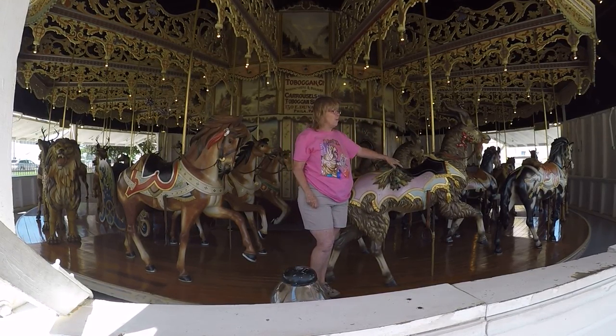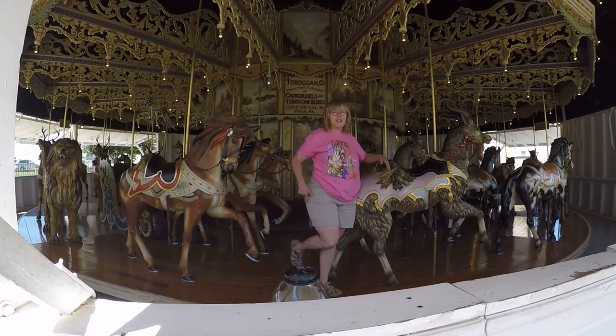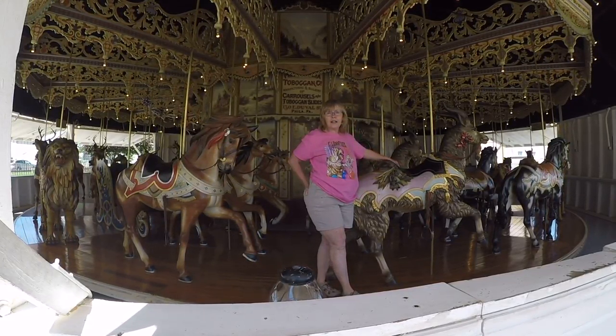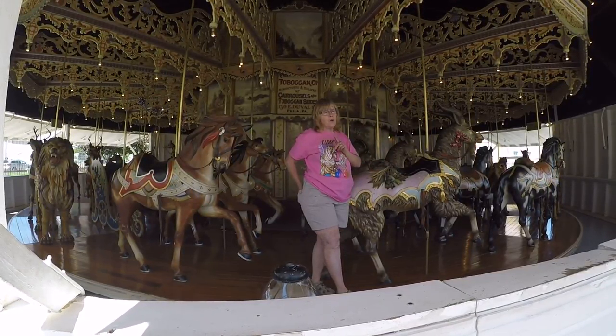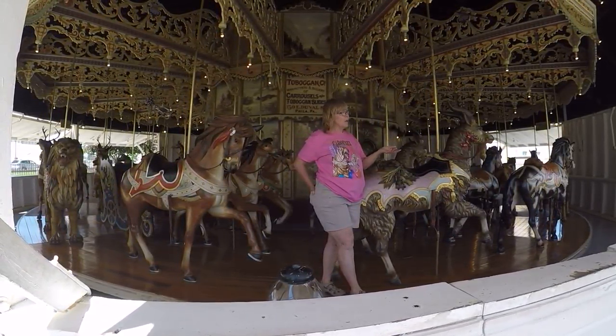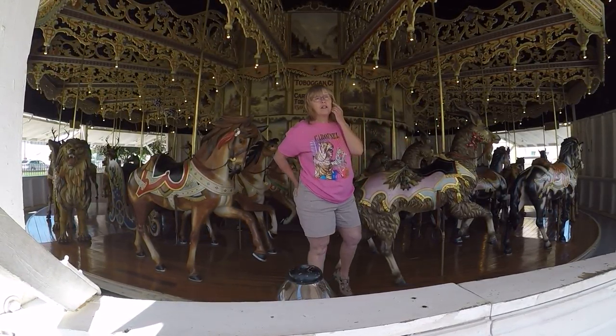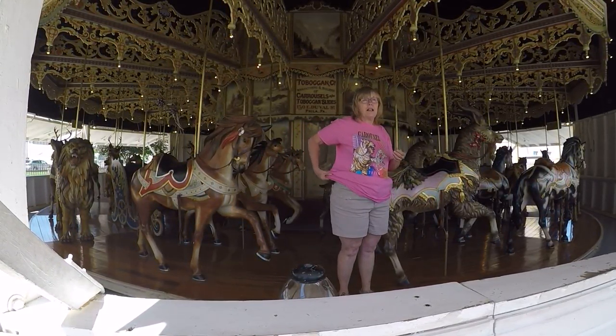So in the late 30s when they started the fair again, it was a mess. We've been told that people just wanted to get rid of it. But fortunately, the voice of reason won. They scrubbed it down good with soap and water, put on some varnish, cleaned up the platform and started to run it once a year during county fair.